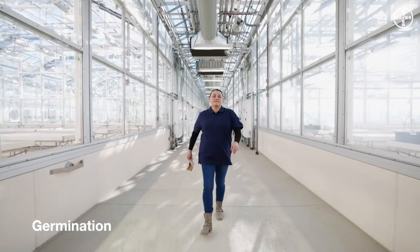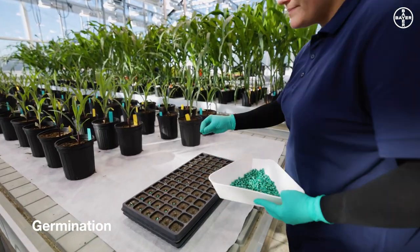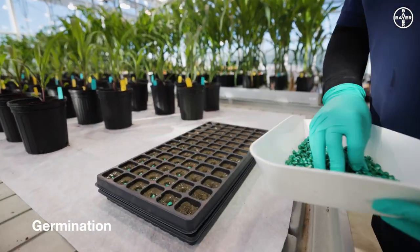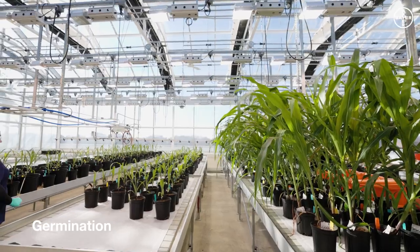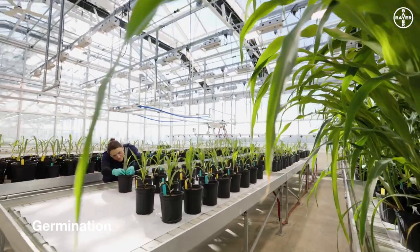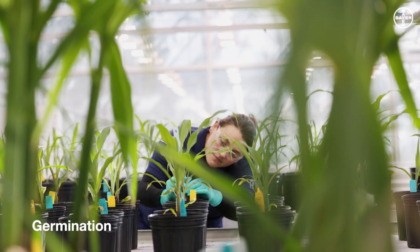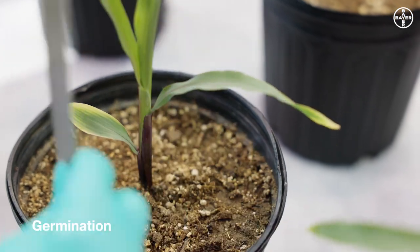Not convinced yet? Let's talk about germination. Active ingredients can have a phytotoxic effect on the crops. We test treated seeds to understand the emergence rate. We only proceed with recipes that do not reduce germination. But we try to aim higher — many of our recipes actually improve germination, because it's what makes a difference.